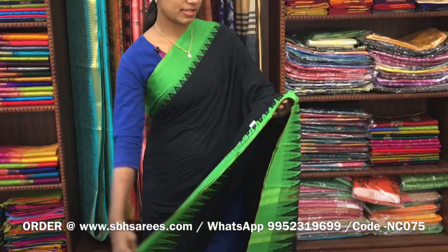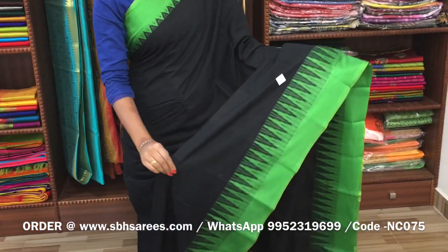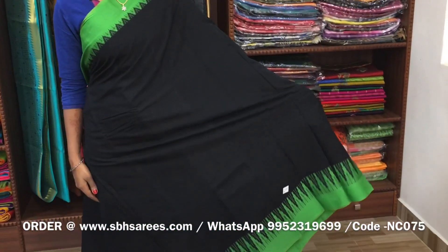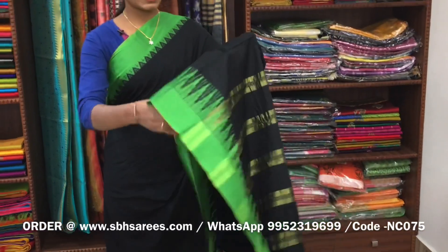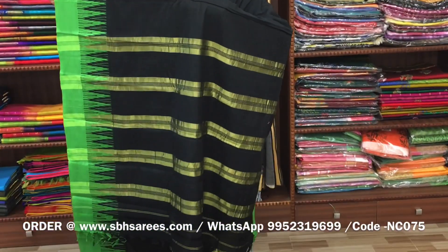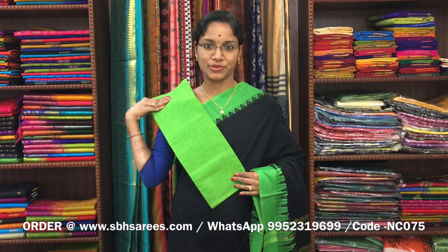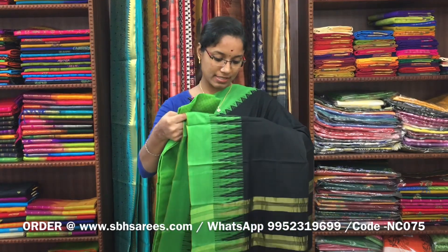All these Narayan Pit cotton sarees have running blouses and we have matched them up with the contrast jacquard blouse. There is a Narayan Pit cotton saree in black colour, with a thread temple border on both sides of the saree. The entire body is in black colour, with a zeri lined pallu and a contrast jacquard blouse. The price of the saree is 1250 and the product code is NC075.